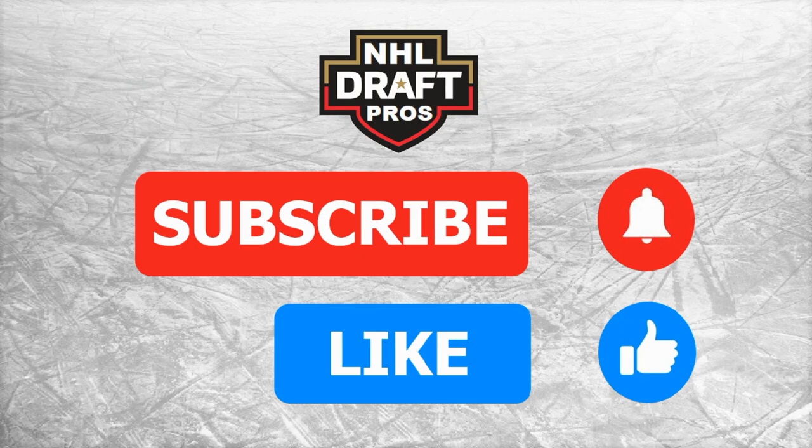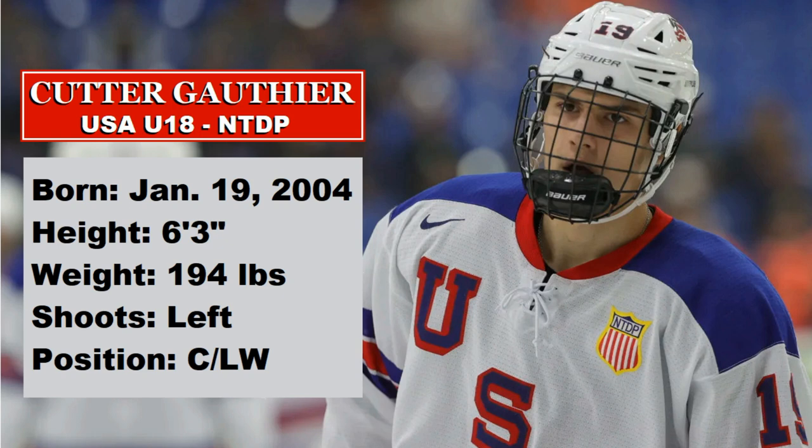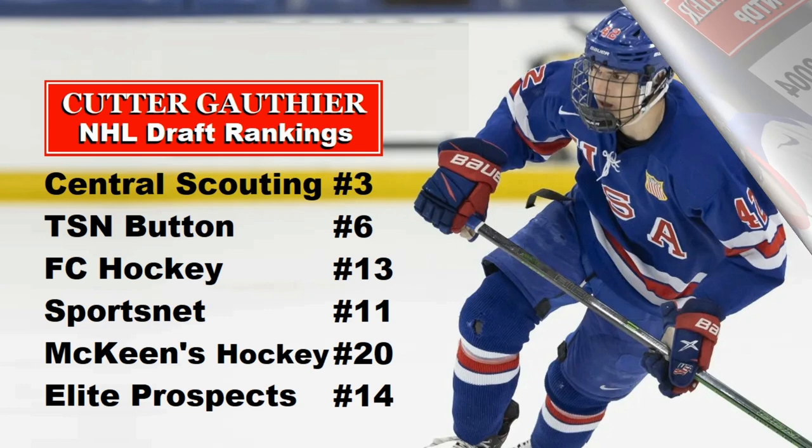Alright, back to Cutter Gauthier. He's a big power forward who is a great skater and has a pretty deadly shot. He spent the season with the Under-18 U.S. National Development Team and is listed at 6'3" and 194 pounds. He shoots left and can play either the center or wing position, so good versatility on forward — that's always a bonus.